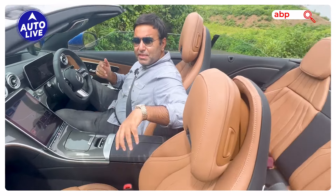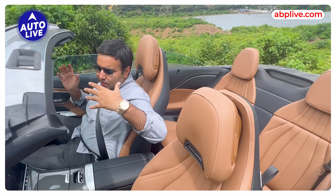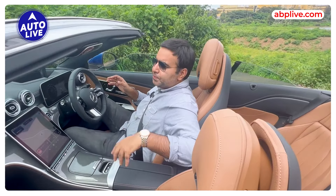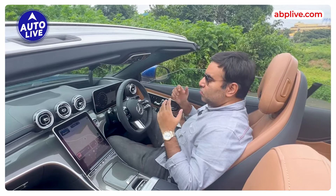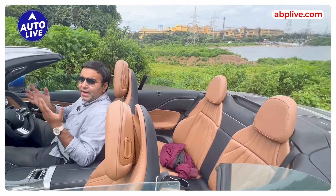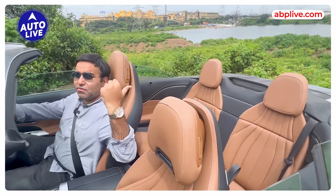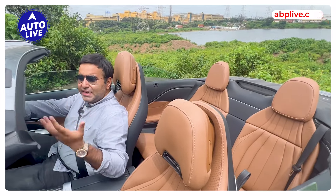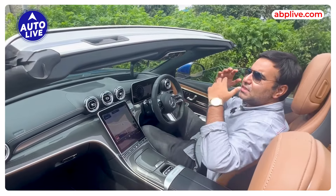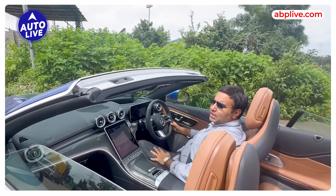The leather upholstery has a special coating so that even in warm weather or summers, the seats don't heat up excessively — so driving a convertible with leather seats won't be an issue. You also get a decent amount of rear space, just enough for friends on a short journey. There are 10 airbags including for rear passengers, a wind deflector, electrical systems, and a lot of luxury features — but best of all is that open-top feeling which no other car can give, and that's the whole point of a convertible like this.